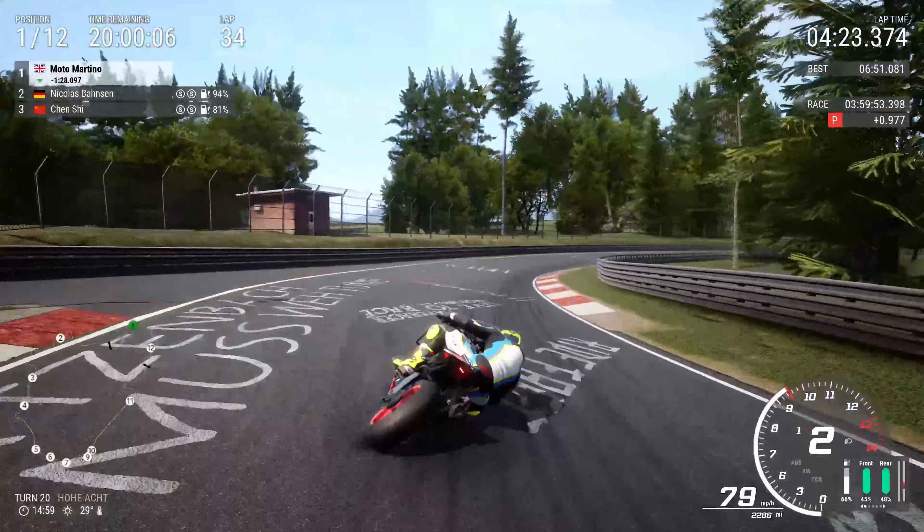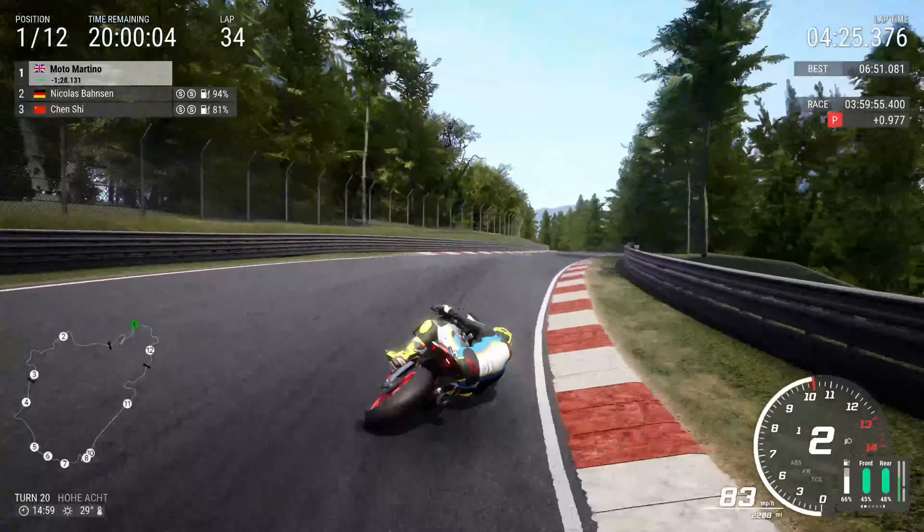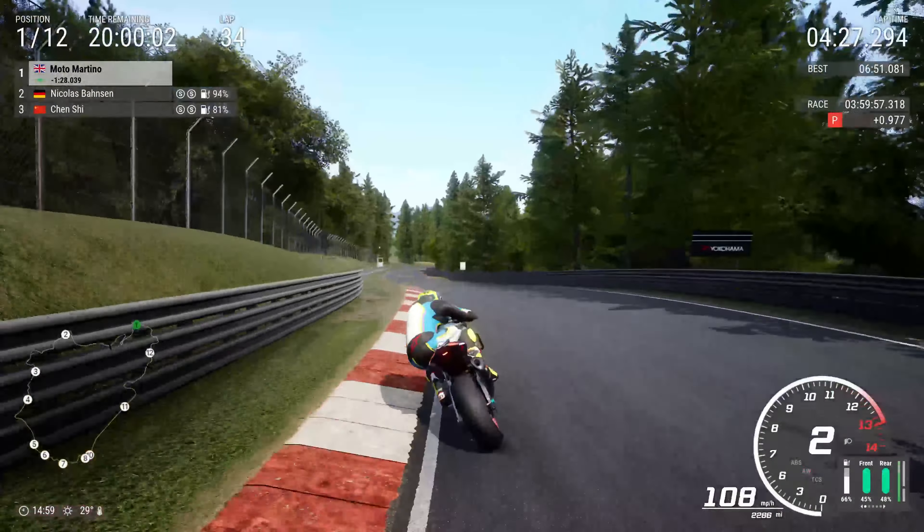Four hours in, we've got a 1 minute 28 lead. The sparsity of people on the track — if you look at the map in the bottom left corner, there's only 12 riders. I was literally going for hours and hours without seeing another rider. I haven't lapped anybody yet.